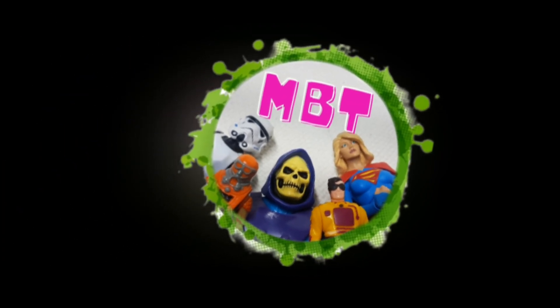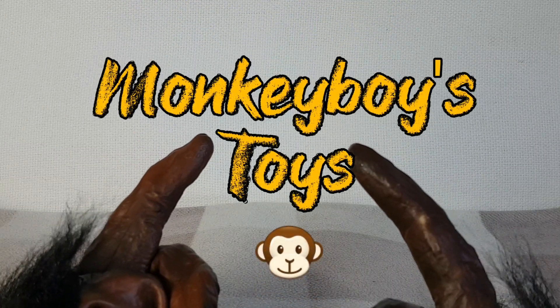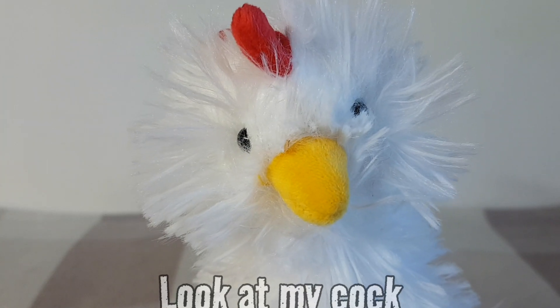Meow. What's lingering forgotten toffees? Welcome back to Monkey Boy's Toys and welcome back to the sofa. Thanks very much for joining me again. Here's a chicken to look at.